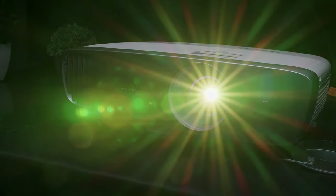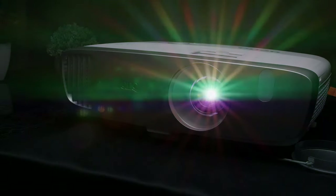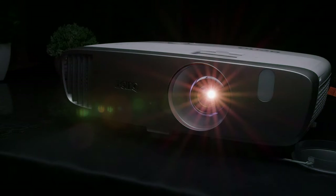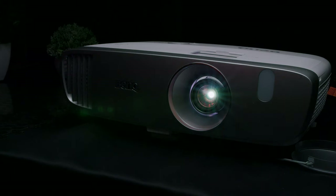It also has a 6x speed RGB-RGB color wheel, a 15,000 to 1 contrast ratio, and automatic gamma control, which gives you darker blacks, solid grayscale, and vivid colors with good saturation.